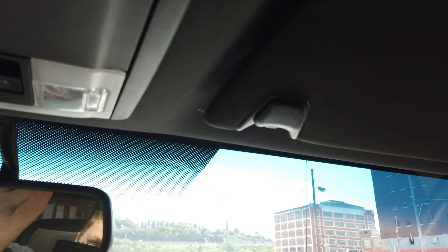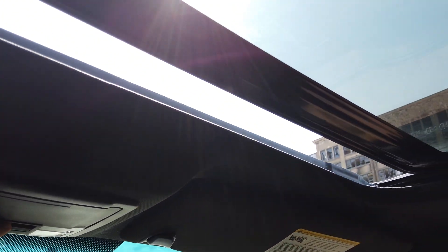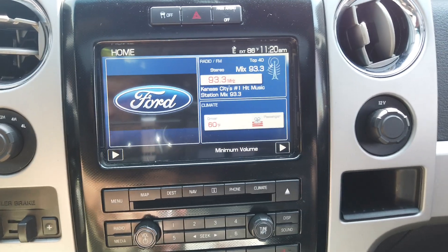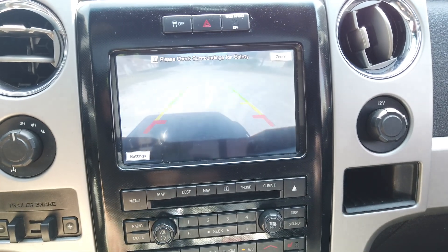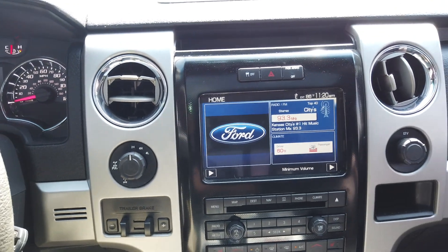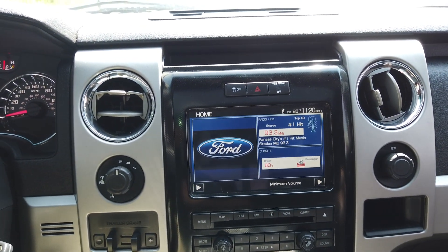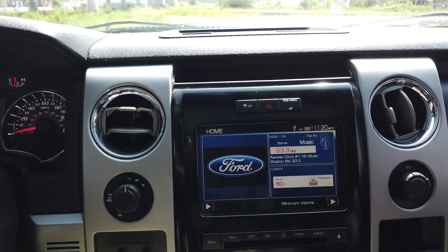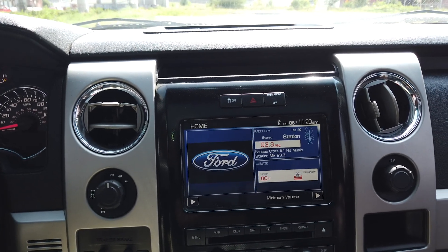The FX4s have cool red needles and the red FX4 in the dash, black leather. It is a sunroof truck — this thing has, to my knowledge, every option available. It's got your HomeLink. The sunroof works like a charm, no leaks on it. HomeLink up there, speaker, backup camera. Super cool truck — we tinted the windows, leveled it out three inches, and threw some brand new wheels and tires on it. That's all we did — we bought it this way.